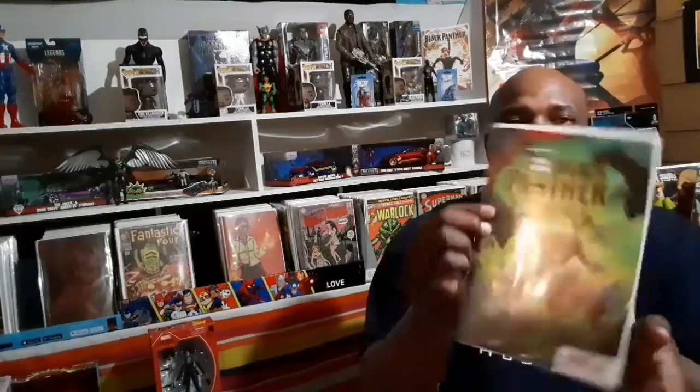Next up from Marvel I grabbed Black Panther issue number one. This is a one-shot and it's a King in Black tie-in — I'm definitely looking forward to reading this one. There are a few tie-ins if you guys have been keeping up. I've been reading the Black Cat tie-in and I'm going to try this one and see what it hits for. I love that cover — it's beautiful with the greens and the blacks and how they complement each other.